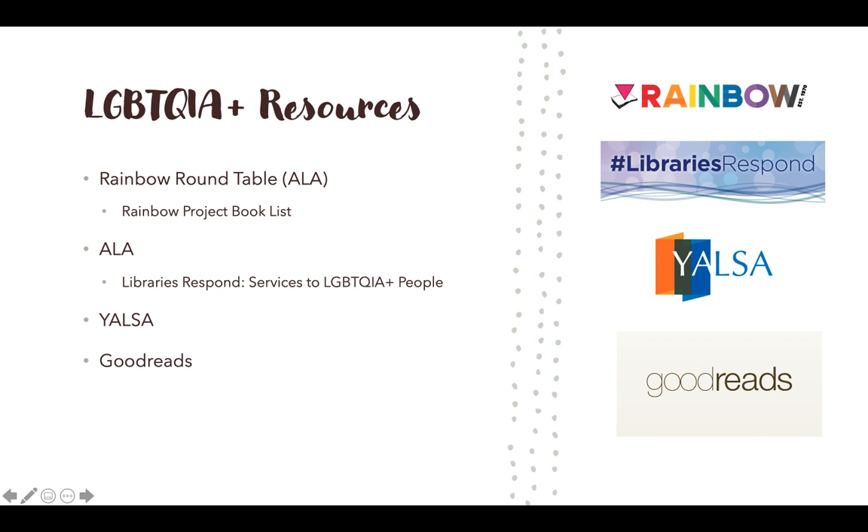Once the diversity audit is done, the librarian can start adding new books to fill the gaps, and there are a lot of resources to look at. One being the Rainbow Round Table, which is a section of ALA. This site offers definitions, resources, book lists, and so much more. It's a great starting place to learn more about the community and to learn about books that are prevalent in the community.